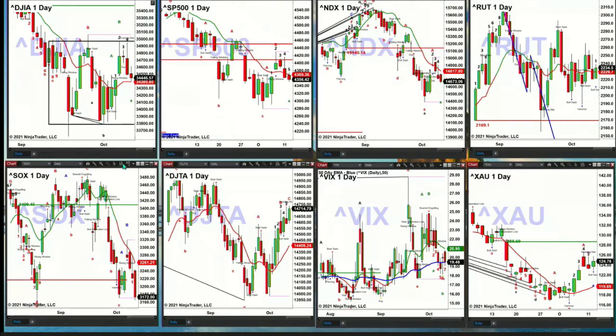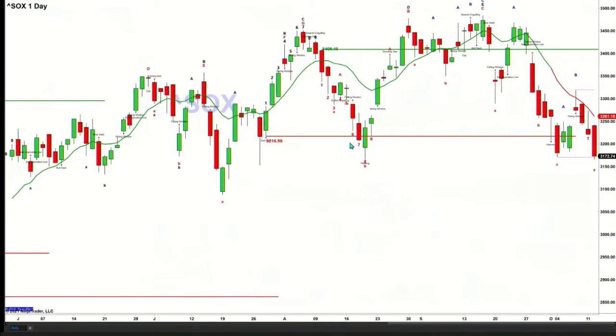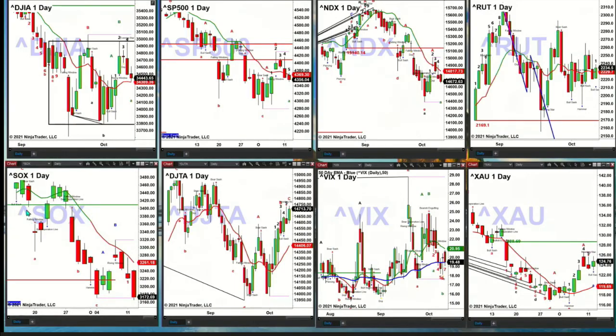The semis, though — the semis are close to taking out the TD9 count support level, but they have not yet. If price closes below $3,166.83 or $3,172 right now, that would not be good news for the semiconductor index. Otherwise, it's at the bottom of a consolidation pattern — I didn't get a chance to draw that in, but in essence, that's what we'll be looking at.